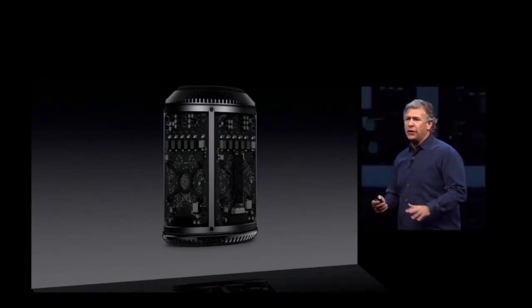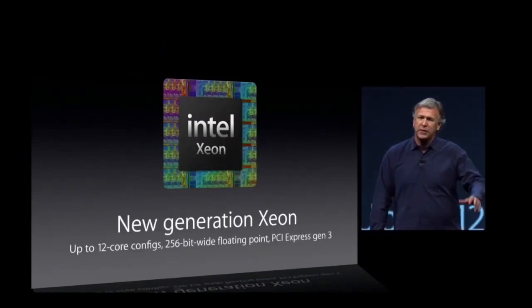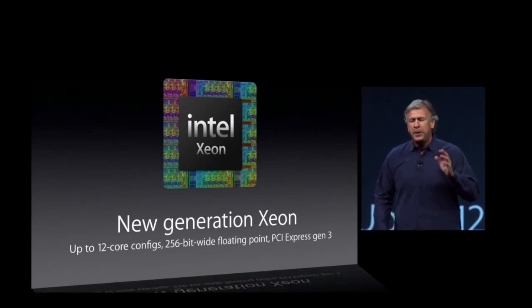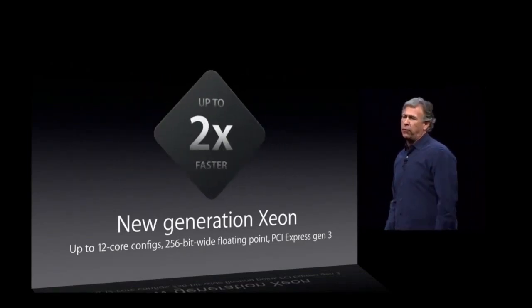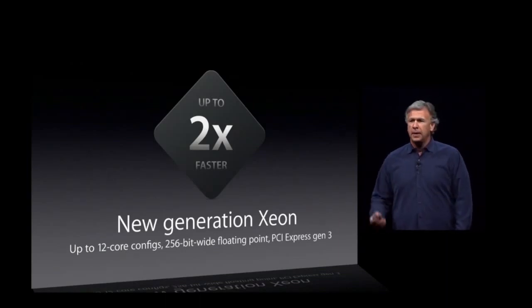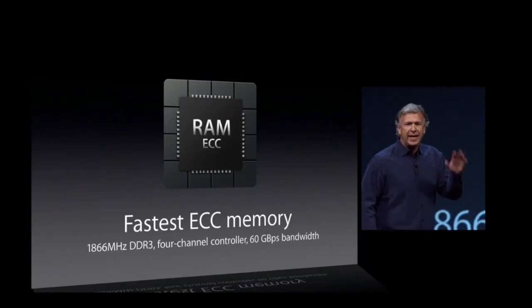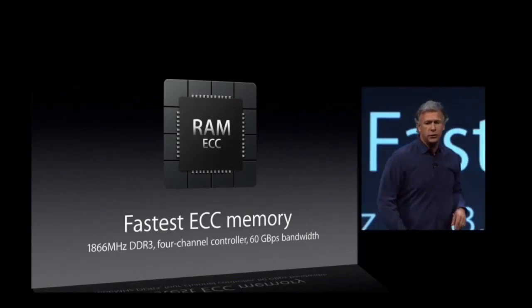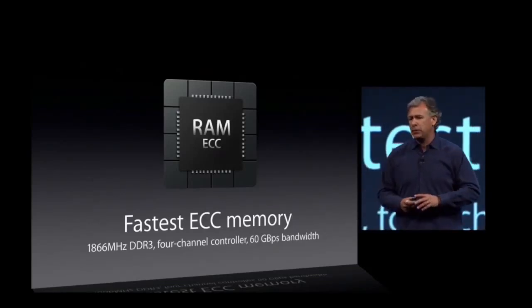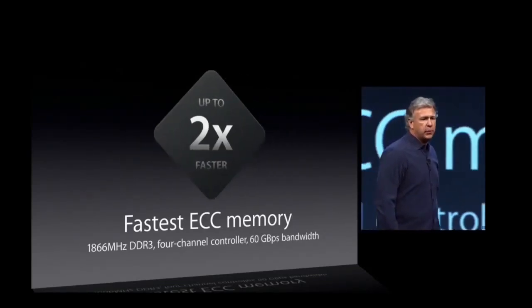Inside is state-of-the-art technology: a new generation Intel Xeon chip, up to 12-core configs, 256-bit wide floating point, PCIe Gen 3. This is double the CPU performance of the previous generation. The fastest memory we've ever put in a product — ECC memory, 1866 megahertz DDR3 on a four-channel controller, 60 gigabyte per second bandwidth. That's double the performance of the previous generation.